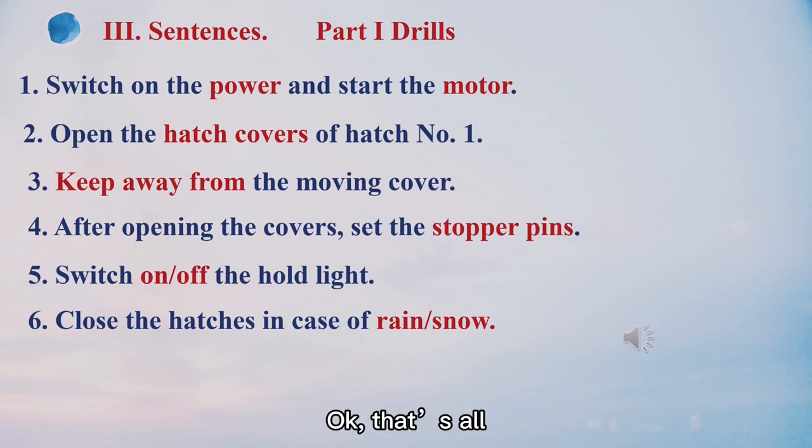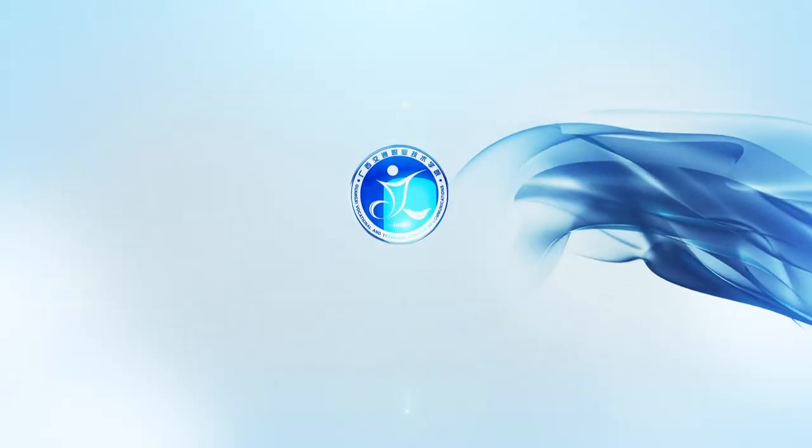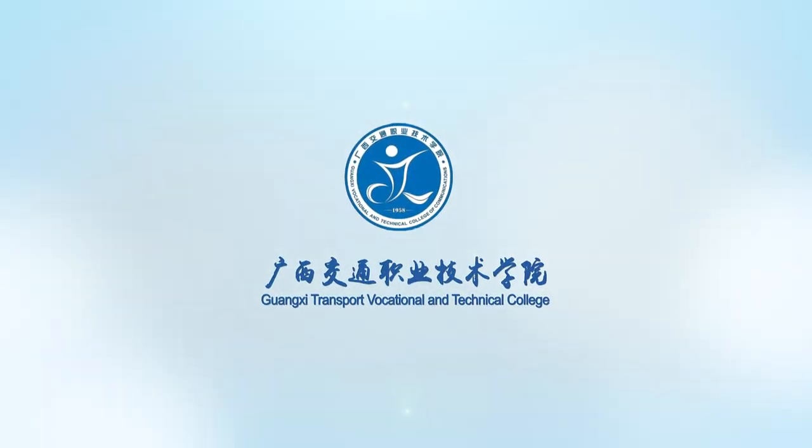That's all we have studied today. Thank you. We'll see you next time.